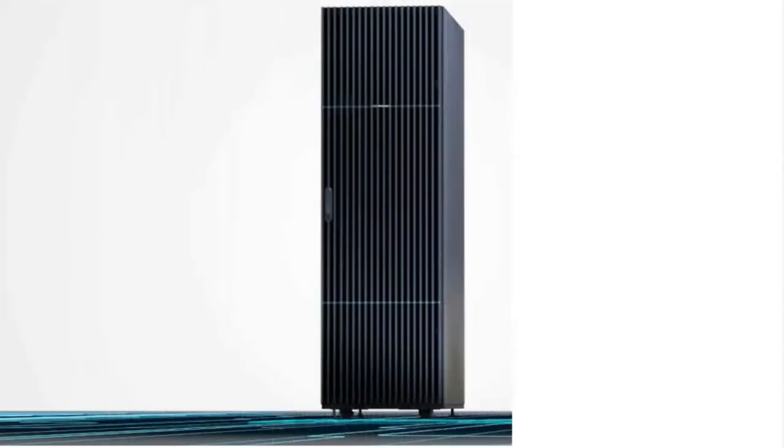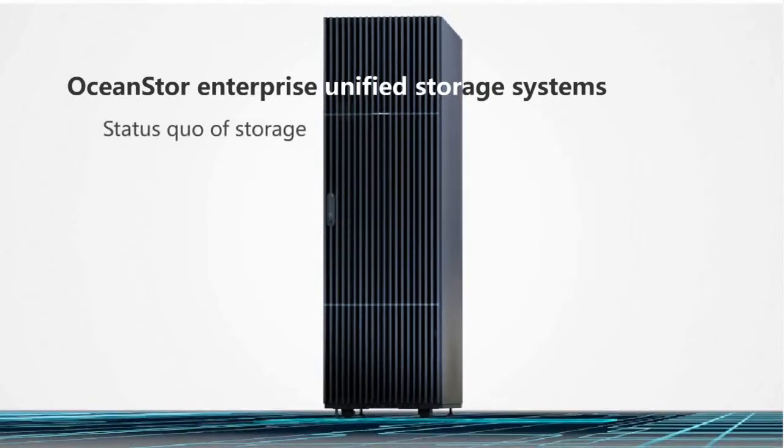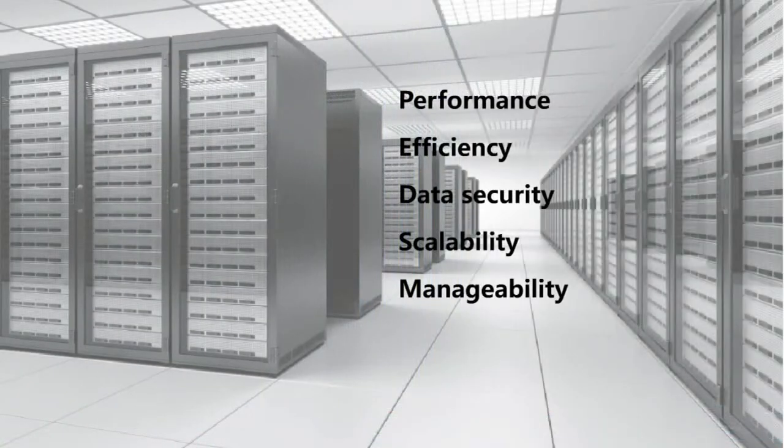Huawei OceanStore Enterprise Unified Storage Systems are innovative mid-range and high-end offerings that are ready to meet your current and future storage requirements. They're designed to provide medium and large-sized enterprises with improved storage performance, efficiency, data security, scalability, and manageability.